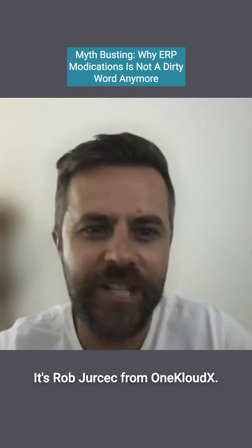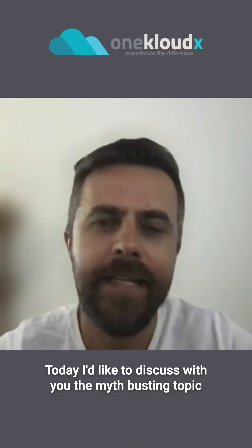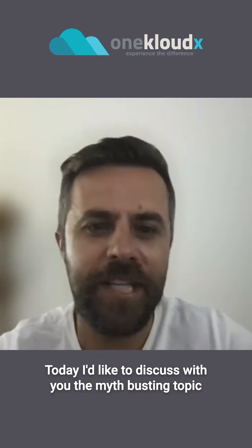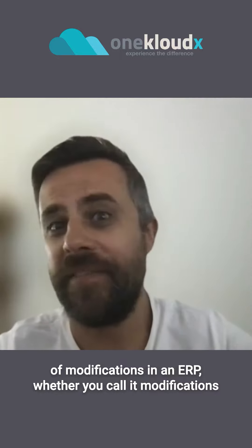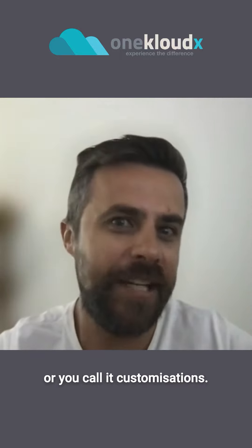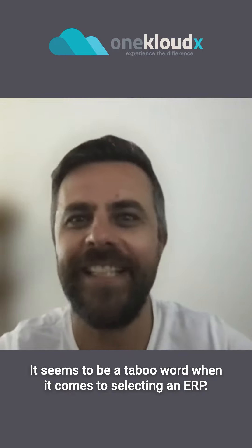Good morning, everybody. It's Rob Jersek from OneCloudX. Today, I'd like to discuss with you the myth-busting topic of modifications in an ERP. Whether you call it modifications or you call it customizations, it seems to be a taboo word when it comes to selecting an ERP.